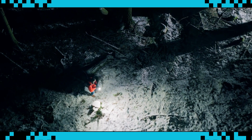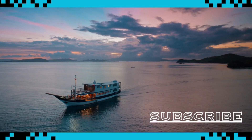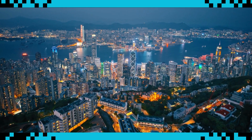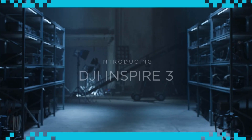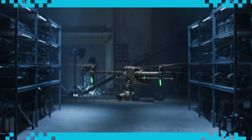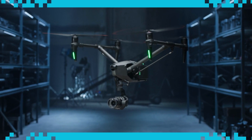For almost a decade, Inspire has been the standard on film sets around the world. Today, we're setting a new standard for aerial cinematography. Introducing Inspire 3, a full-frame 8K cinema drone that was built to master the unseen.